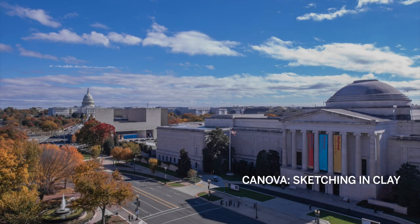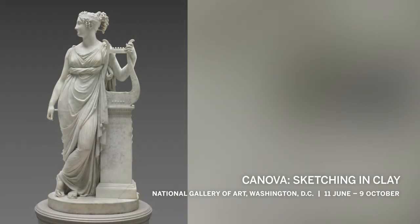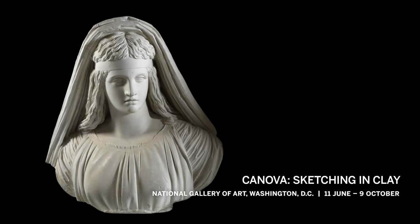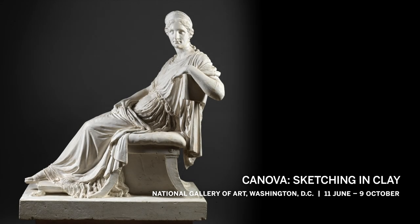The National Gallery of Art in Washington is remodelling and roughing up a little the polished perfection of the sublime Antonio Canova. The grace, serenity and poise of Canova's marble sculptures and his mastery of material still seem miraculous, with so little a trace of the artist's hand being visible.